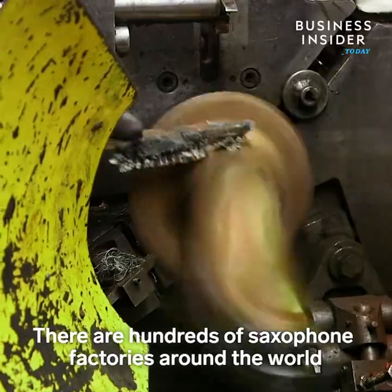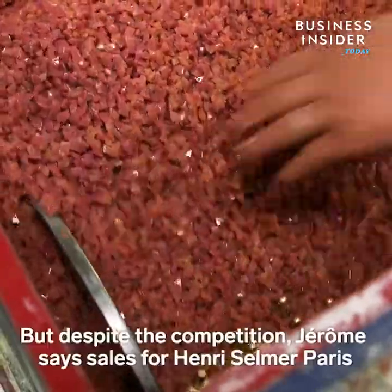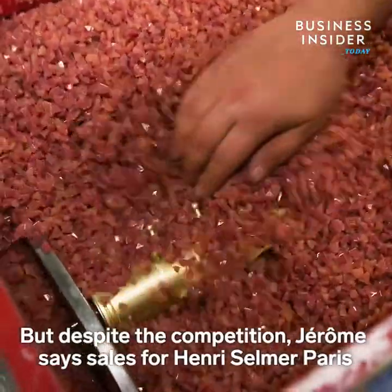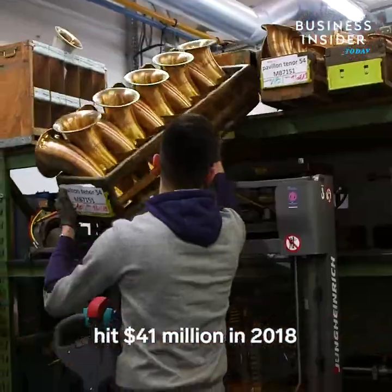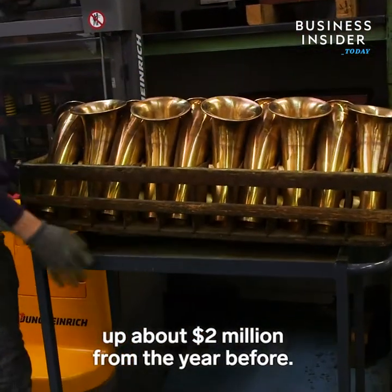There are hundreds of saxophone factories around the world, the majority of which are in Asia. But despite the competition, Jerome says sales for Henri Selmer Paris hit $41 million in 2018, up about $2 million from the year before.